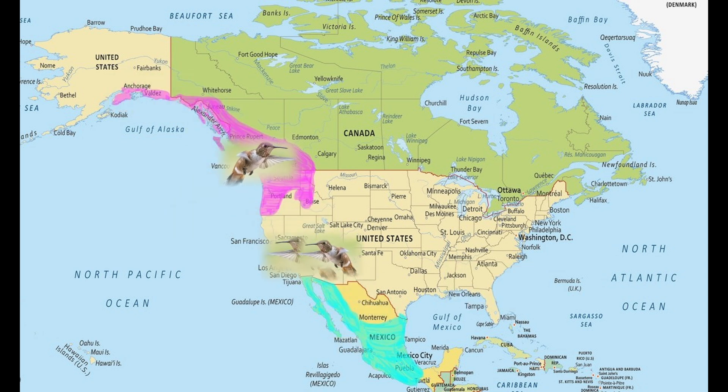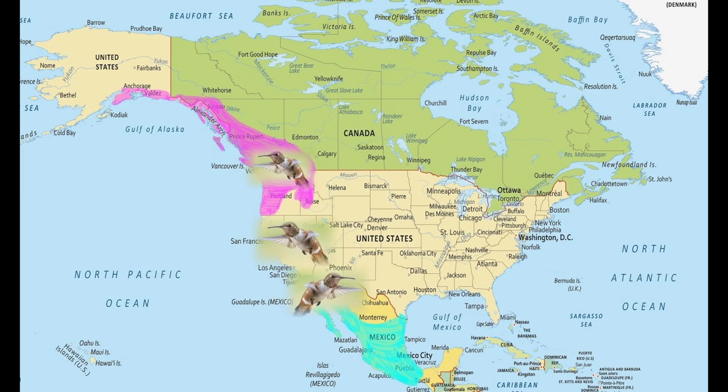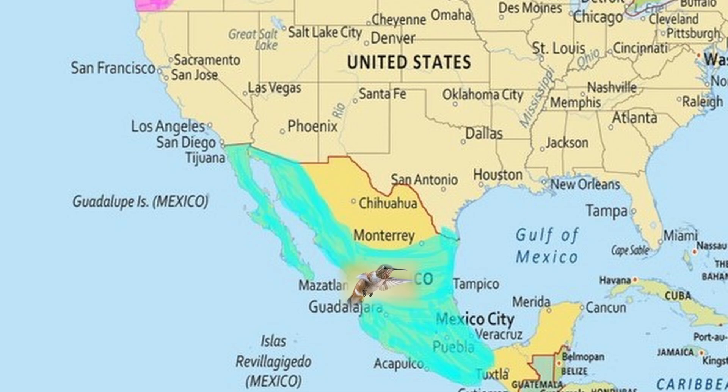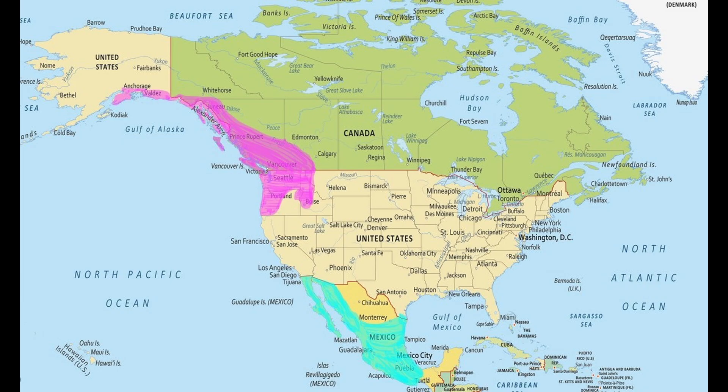Migration routes are refined with experience, and individual birds may develop different successful routes each year. Rufous hummingbirds will spend the winter in west-coastal Mexico into central and southern Mexico. Once the days begin to lengthen and winter becomes spring, the migratory instinct again awakens and these tiny avian wonders will once again set out on their migratory path toward their northern breeding grounds.